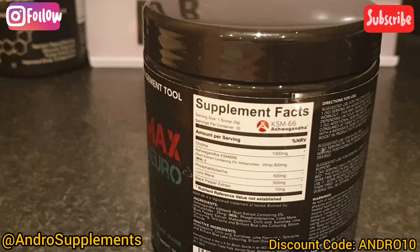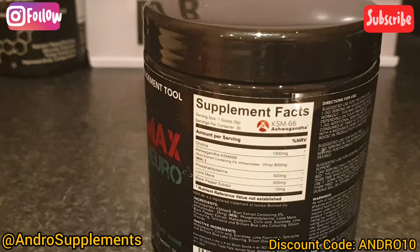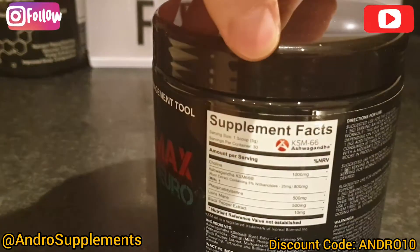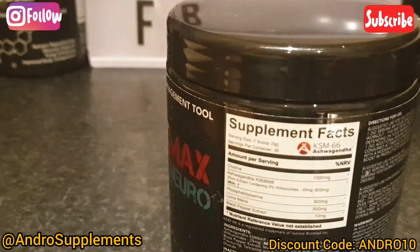Ashwagandha has so many benefits — I could do this video 20 minutes long just talking about ashwagandha. But to keep it nice and sweet: as mentioned it's clinically dosed for cortisol management. Ashwagandha decreases anxiety and cortisol, which is the body's stress hormone, and inhibits GABA. It can also help boost testosterone. So 800 milligrams as mentioned.